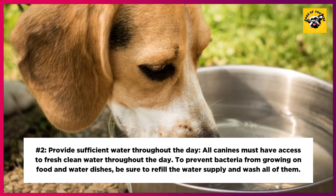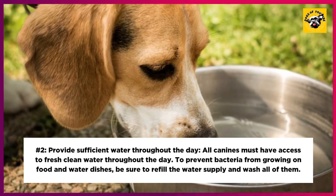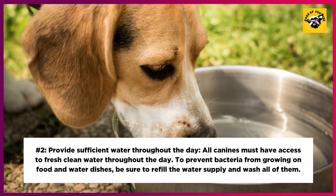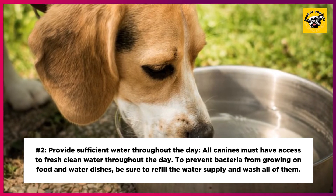2. Provide sufficient water throughout the day. All canines must have access to fresh clean water throughout the day. To prevent bacteria from growing on food and water dishes, be sure to refill the water supply and wash all of them regularly.